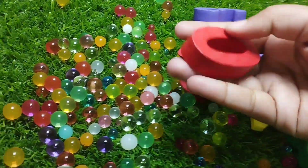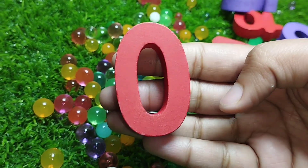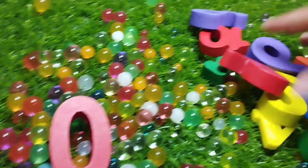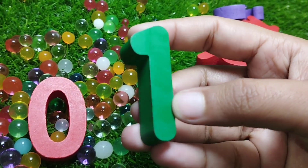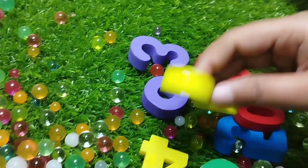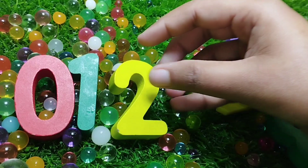The first number is number zero. This is number zero. The next number is number one. This is number one. The next number is number two. This is number two.